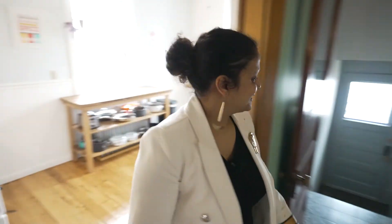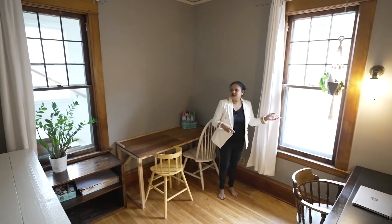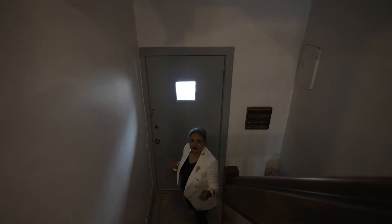Bedroom number two is right here — absolutely lovely with two windows. The steps at the back window are from when this house used to be a duplex; that was the other entrance from outside. Even though the sellers don't use it, those steps are still functional but the doors are kept locked. As I head upstairs, I'll quickly point out this is the door that would be the other entrance from outside for people coming in.